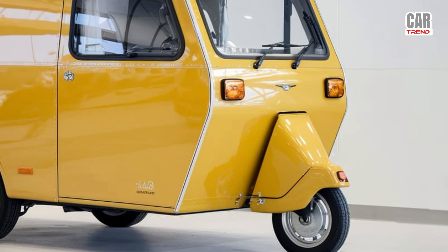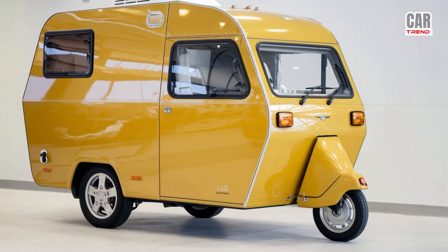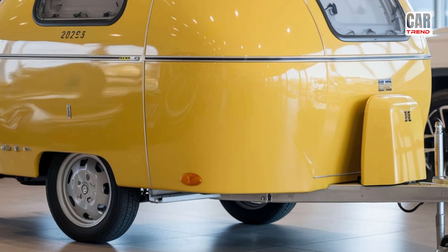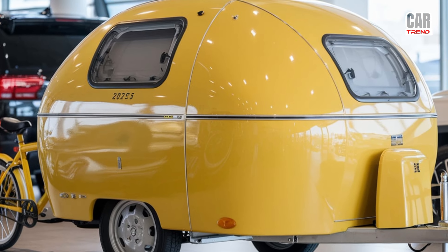Imagine cruising down the open road on a three-wheel design that's perfect for both solo travelers and small families. The 2025 Tricycle RV Camper offers an innovative approach to camping, combining the mobility of a trike with the comfort of a compact camper. It's designed for those who crave the great outdoors but want to travel light and efficiently.